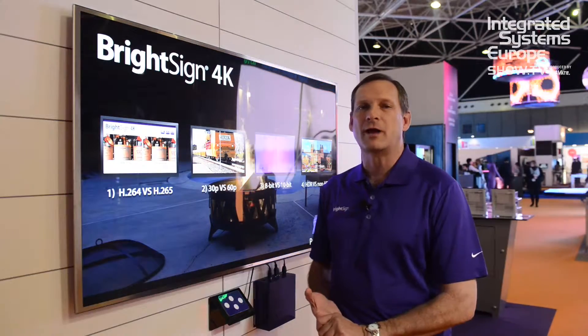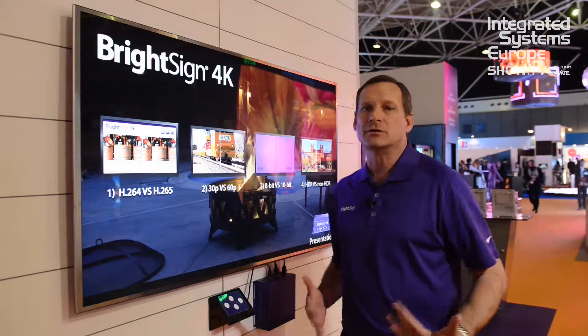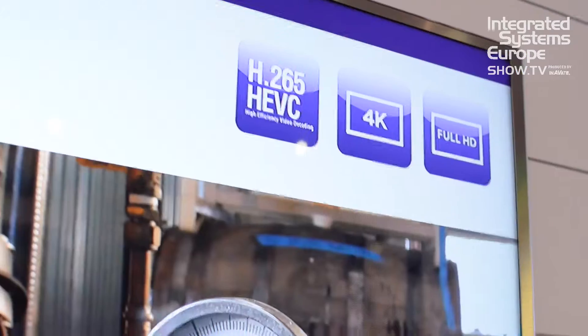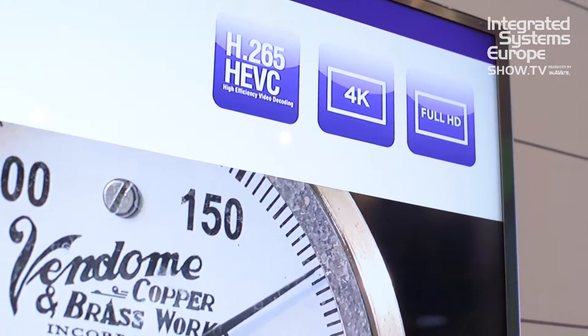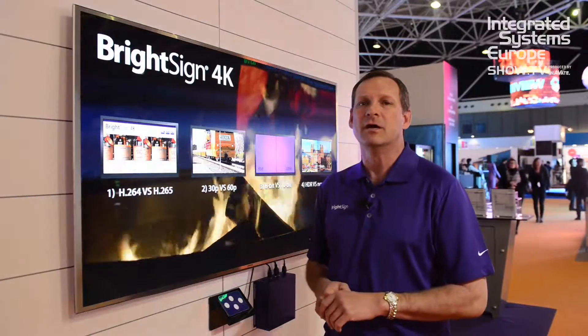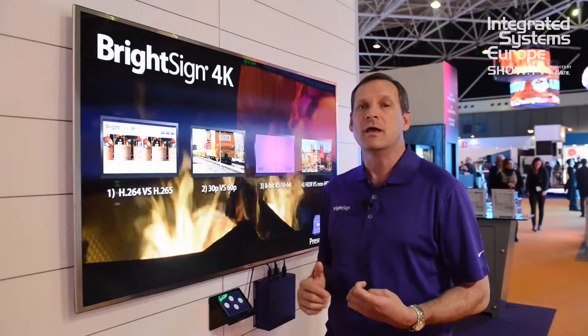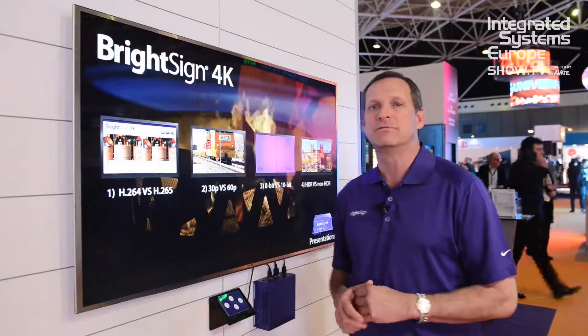Hi, this is Jeff Hastings. I'm here at the BrightSign booth at ISE 2016, and what we're showing off is our latest upgrade to our 4K player. We started shipping the 4K player about a year and a half ago and have really been focused on the very high end of 4K, making sure you get the best image possible. We brought out the player with H.265 compression, which is the latest compression standard, to be able to get excellent video quality, and now we've been continuing to upgrade the core capabilities of the player.